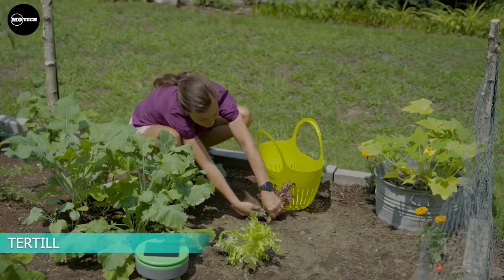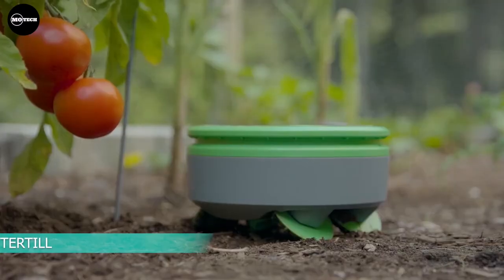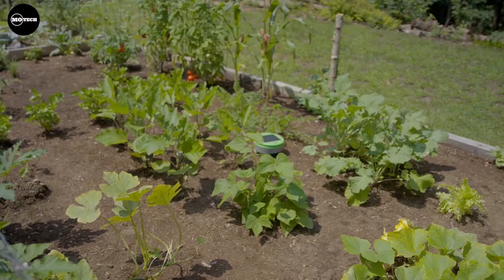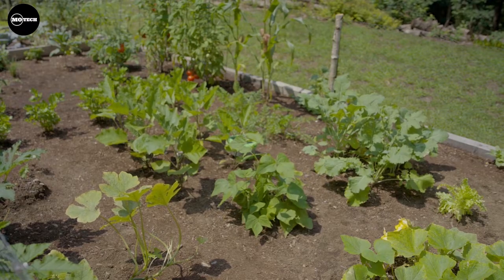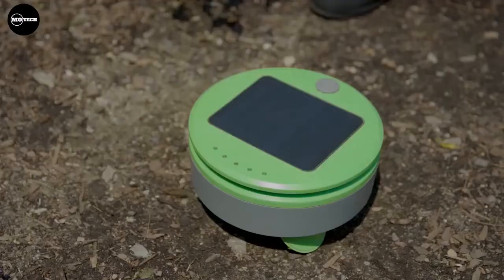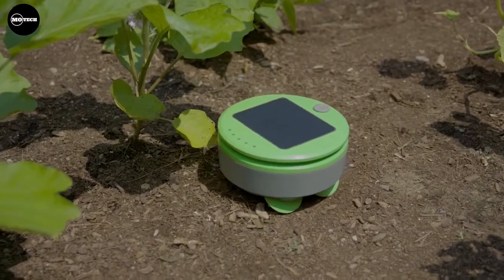TURTILL. TURTILL is a robot that eliminates weeds. It controls weeds all season long with scrubbing wheels and a string trimmer. Simply place the robot in a weed-free garden, push the button, and let the robot take care of the weeds. It's solar-powered, chemical-free, and waterproof.